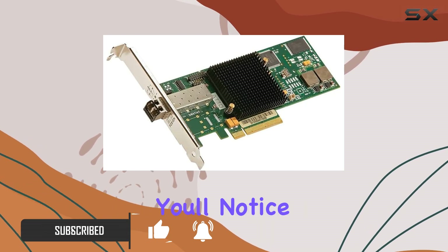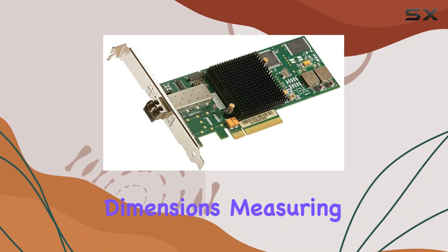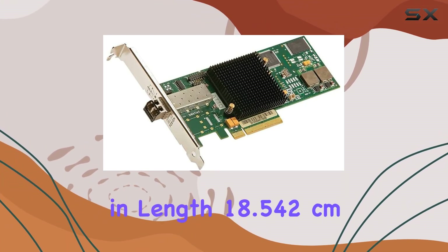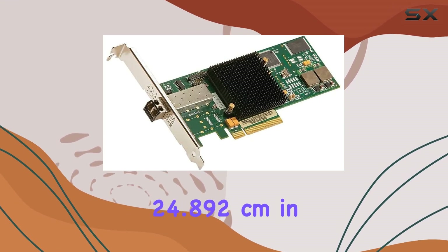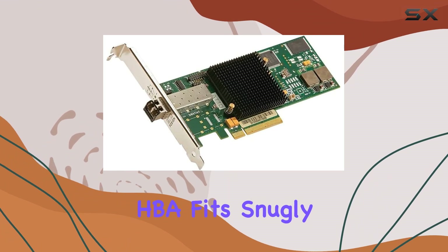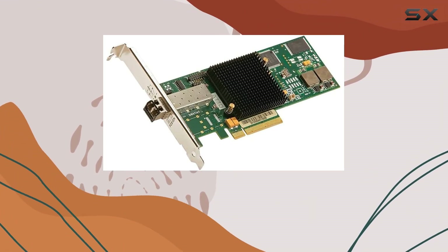Straight out of the box, you'll notice the quality craftsmanship that ATTO is known for. With dimensions measuring at 4.572 centimeters in length, 18.542 centimeters in width, and 24.892 centimeters in height, this HBA fits snugly into any PCIe 8 slot, ready to revolutionize your data transfer experience.